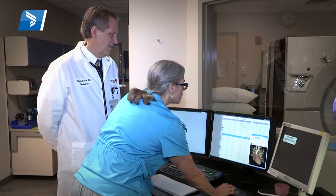By having such a fast camera, it allows us to image the structure of the heart and the arteries around the heart very quickly and very accurately.